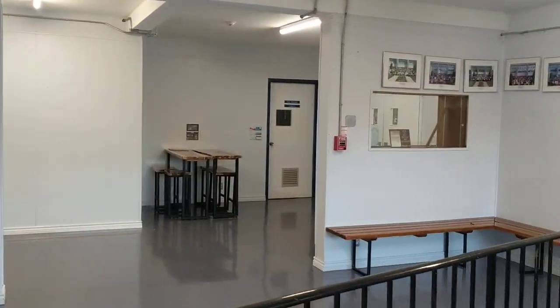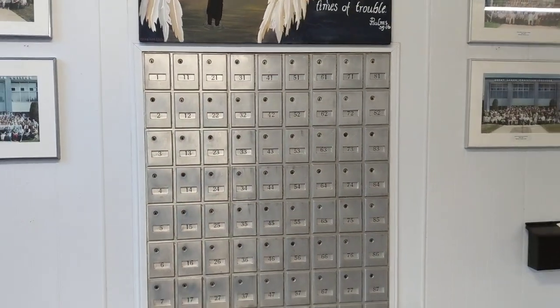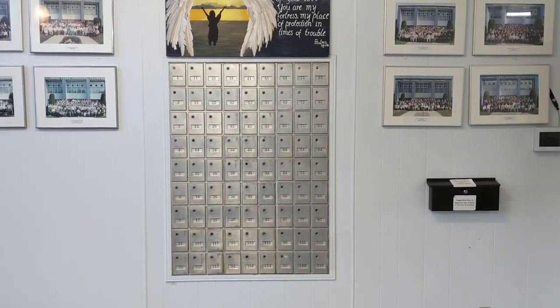And perhaps sadly for those of us with fond memories who lived in residence — also being lost — mailboxes that don't get used now anyway.